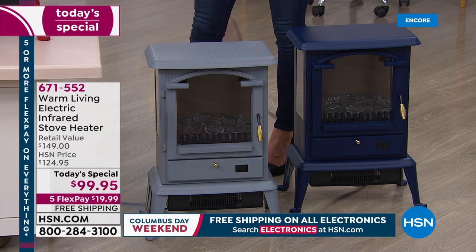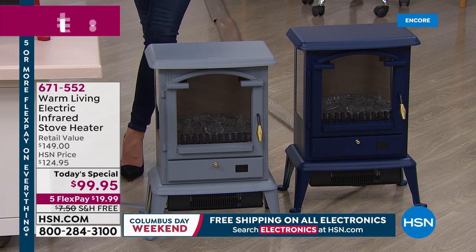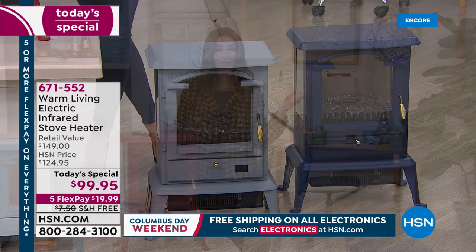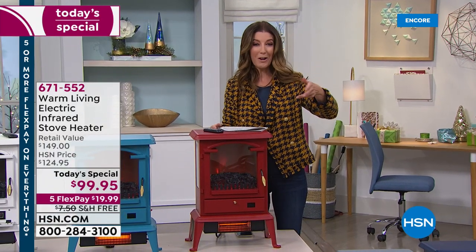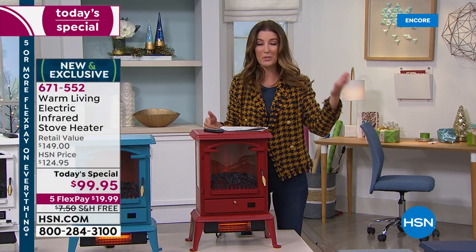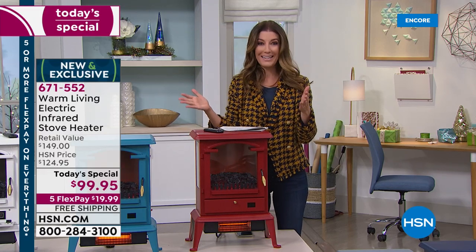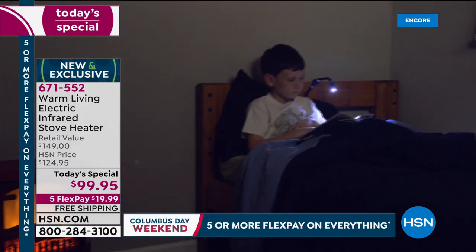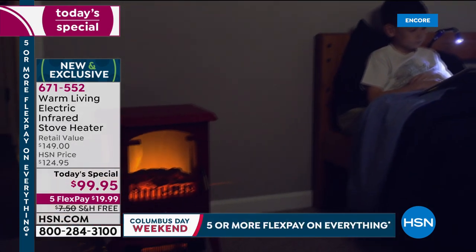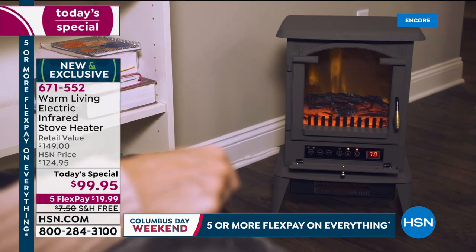It's only one day at this price — we're going to help you save 50% off retail. It's now $99.95. We have five flexible payments, which means you can get it home for just $20 a month. You can put those flex pays on your major credit card — those are interest free — and we also have free shipping, so you don't have to pay an extra penny to get this home.